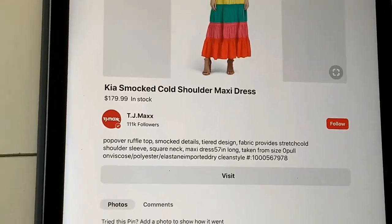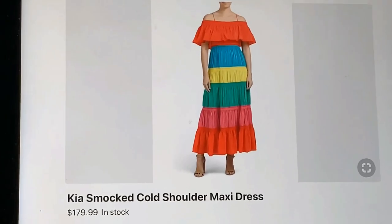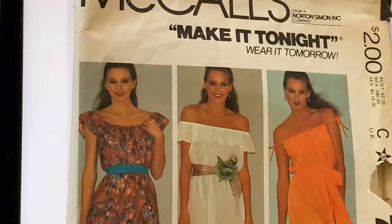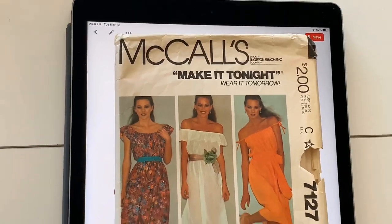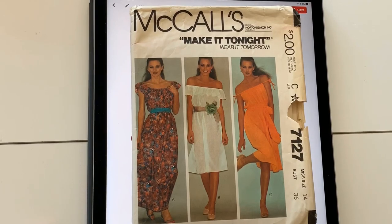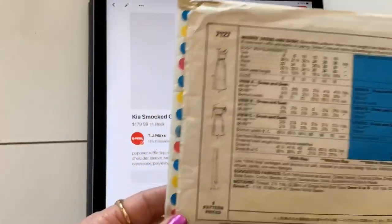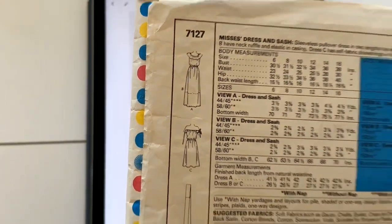Now this maxi dress just screams summer to me. I really liked the colorful color blocking on this, and the shape really is reminiscent of the 70s and early 80s — such as this McCall's Make It Tonight pattern. It's got that look; you can wear it off the shoulder with the small ruffle. I would make the ruffle larger, and it already is a maxi length. Of course, you would need to split it and add more tiers and color block it. Just look at those lines again and that will show you if the basic shape is going to work.